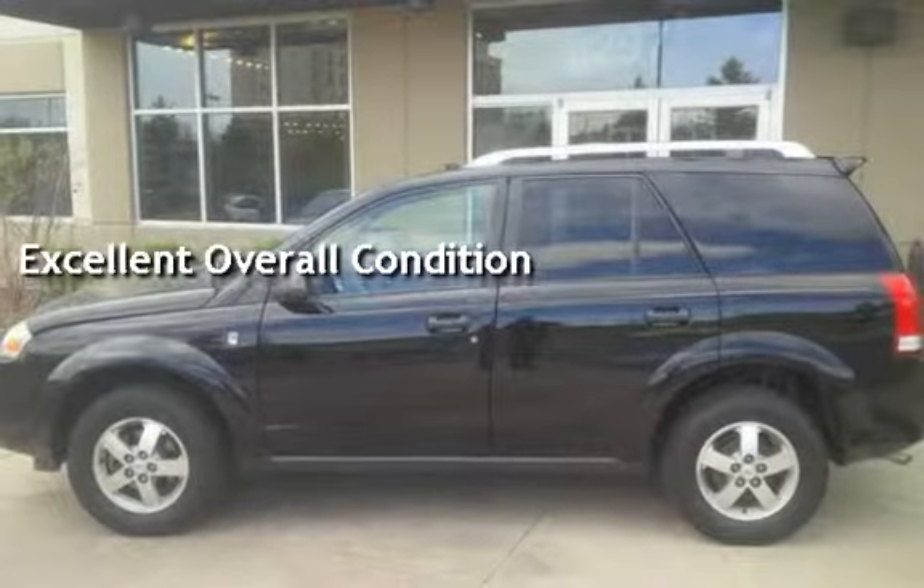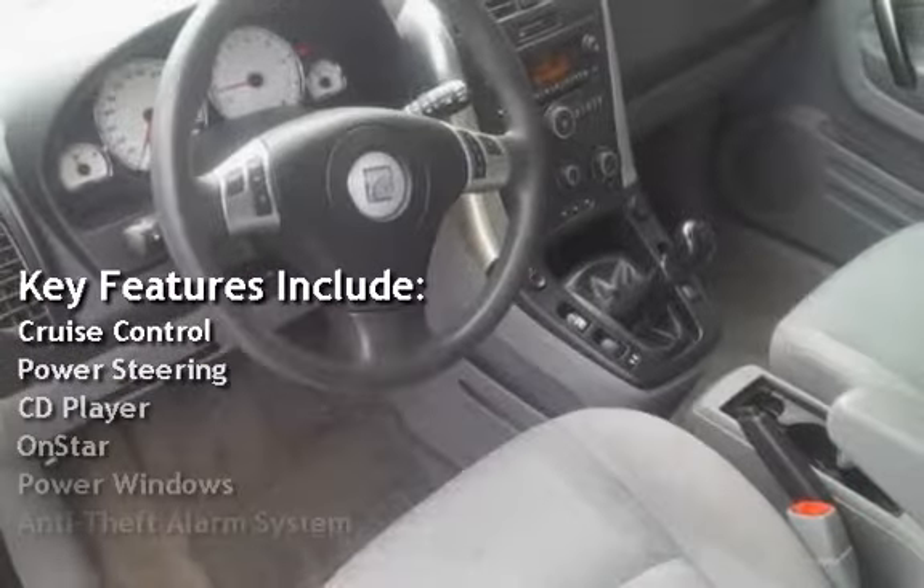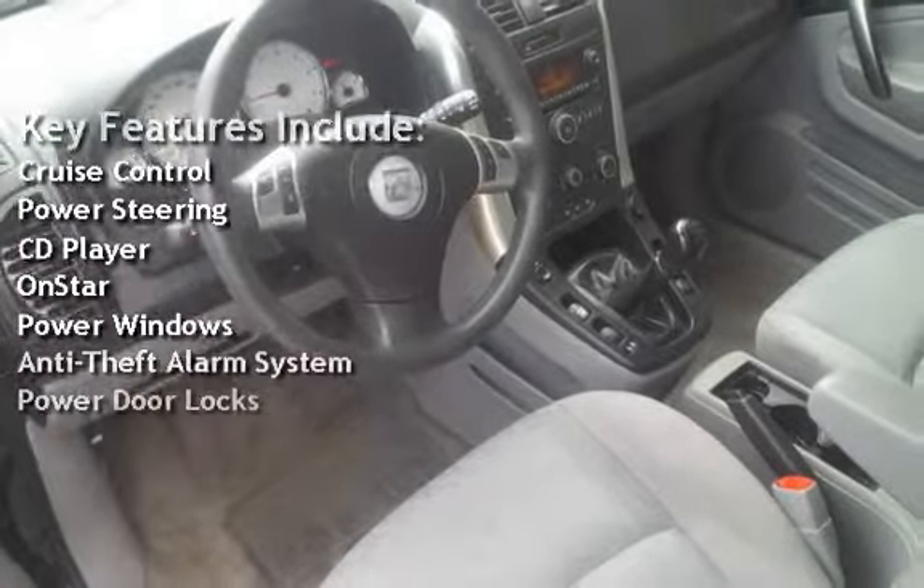Key features include cruise control, power steering, CD player, OnStar, power windows, anti-theft alarm system, and power door locks.